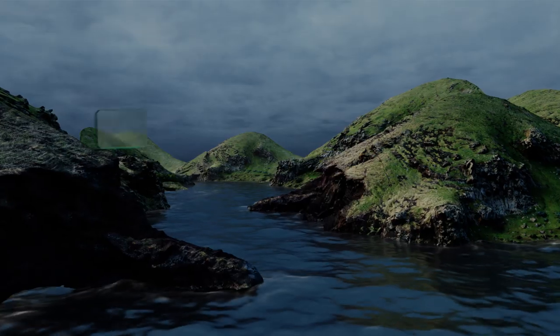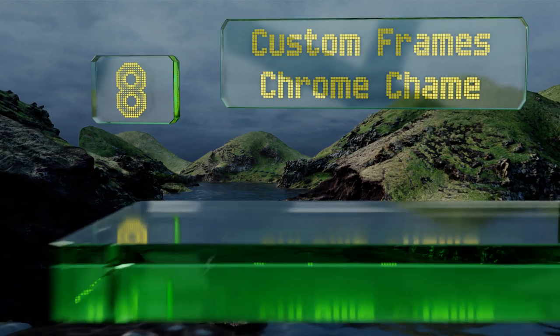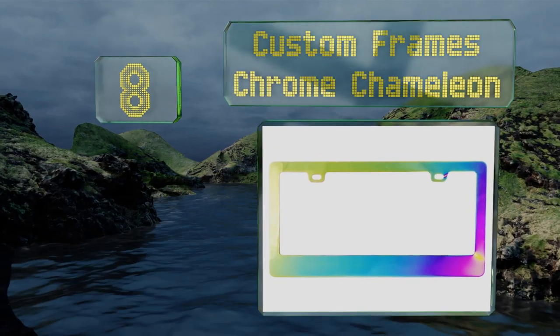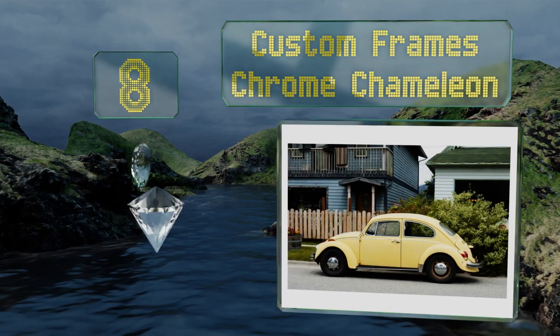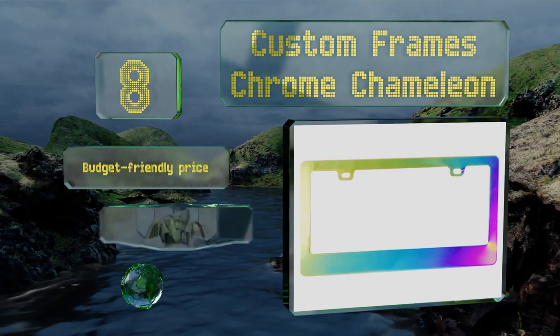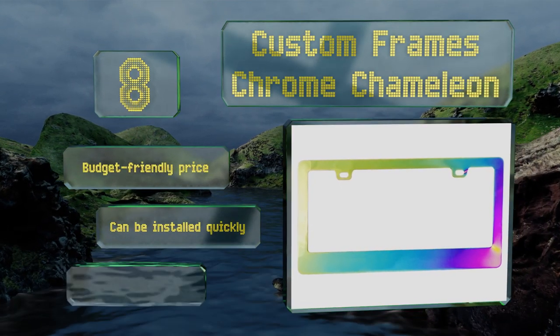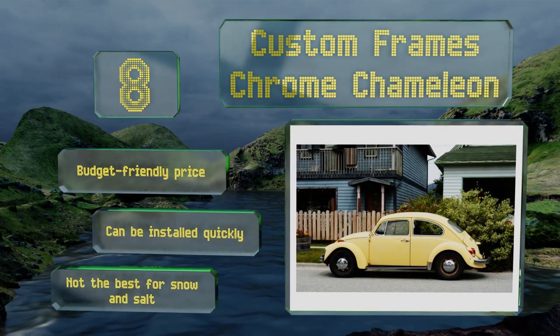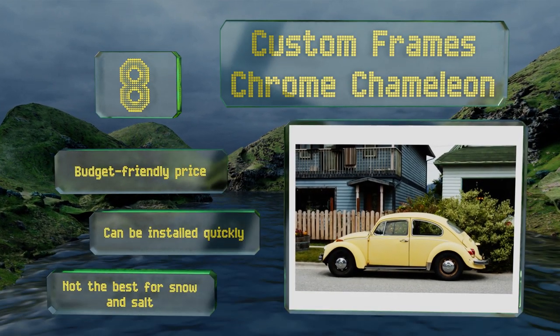Coming in at number 8 on our list, it's easy to add a splash of razzle-dazzle to your day with the Custom Frames Chrome Chameleon. It offers an eye-catching shine under either sun or lamplight, so you'll be sure to turn some heads everywhere you go. Note that the colors might vary from the photos. It comes in at a budget-friendly price and can be installed quickly, however it's not the best for snowy or salty climates.